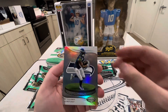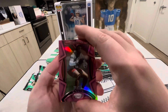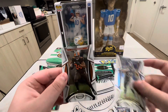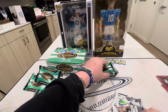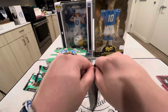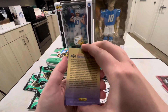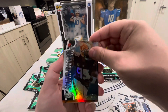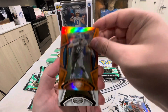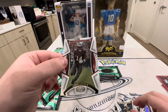We got a DK Metcalf Franchise Foundations, and another numbered card — BJ Ojulari out of 199 for the Arizona Cardinals. Then Ryan Tannehill, Aidan Hutchinson, and Nick Chubb. Next pack — feeling a little thick. We got Aidan Hutchinson out of 149, that's going to be a second-year Hutch. Then Jordan Love, Demario Davis, and Chris Godwin.